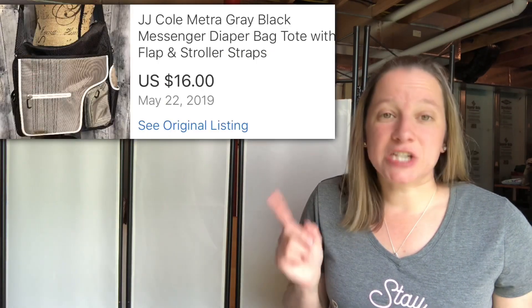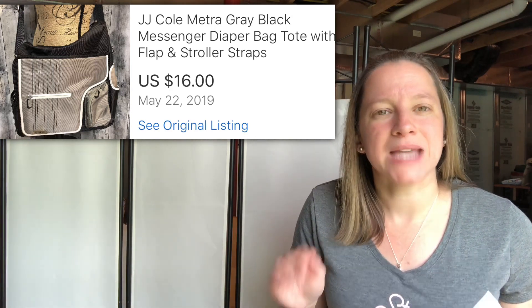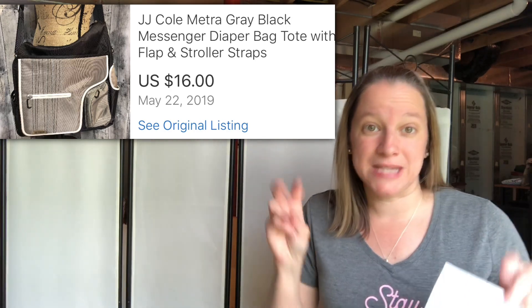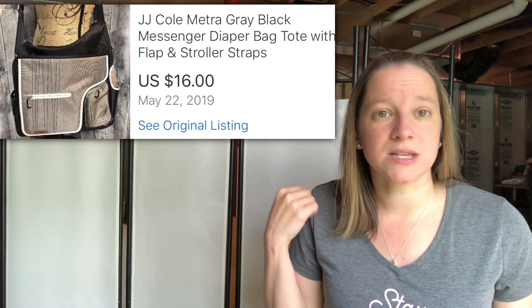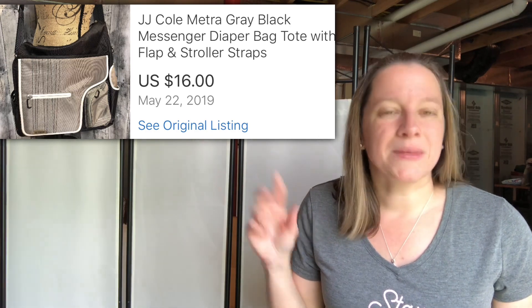This here is a JJ Cole — a mid-range diaper bag brand. I picked this up; it's more of a metro dad bag style, just gray with a sling strap on it. It actually had some stitching issues on the strap, but it still sold. I only paid a dollar for it, probably because of the damage, and I sold it for $16.